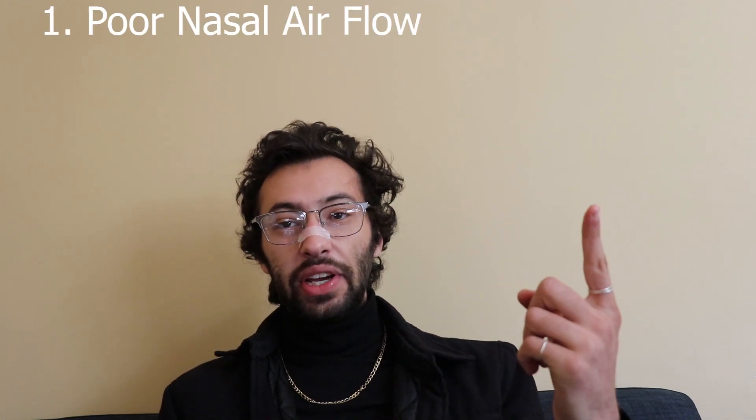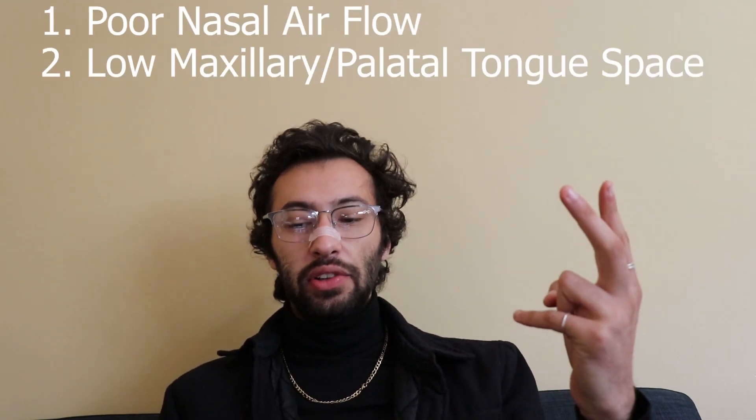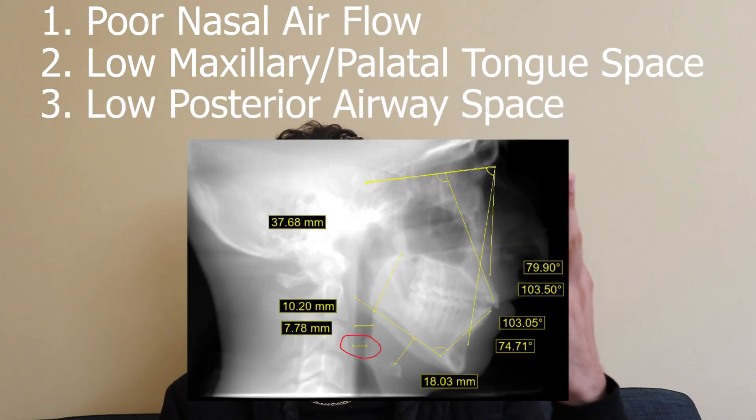The first thing I want to explain is why am I getting this specific treatment, whereas other people might get other types of treatment — like maybe some people might get a tongue tie release, maybe people don't need double jaw surgery but single jaw surgery. So for me, I am trying to correct three things: nasal airflow, palatal tongue space, and posterior airway space.